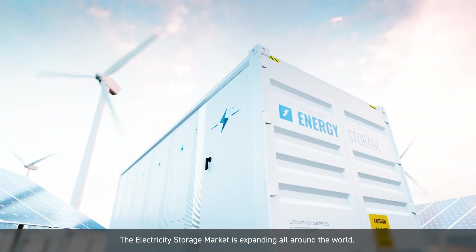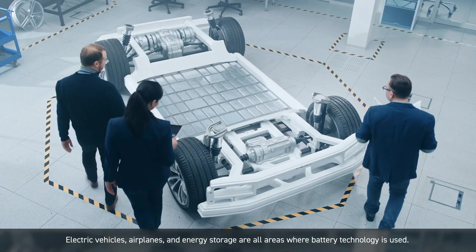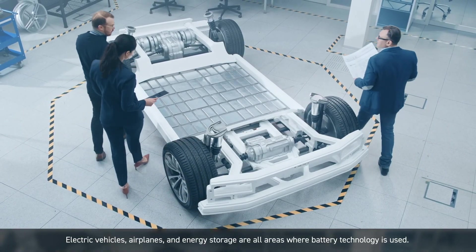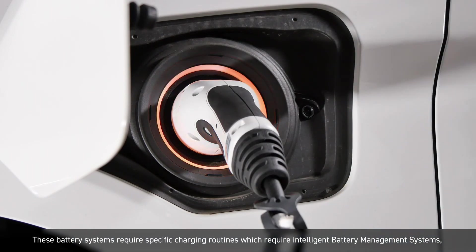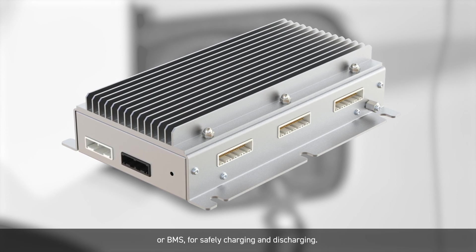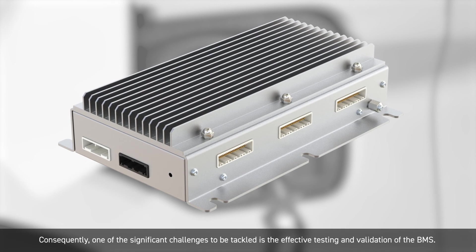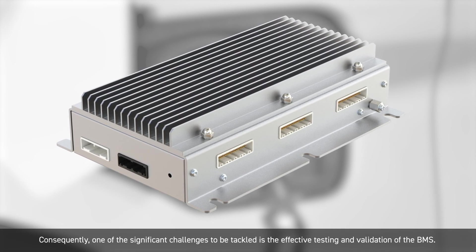The electricity storage market is expanding all around the world. Electric vehicles, airplanes, and energy storage are all areas where battery technology is used. These battery systems require specific charging routines which require intelligent battery management systems, or BMS, for safely charging and discharging. Consequently, one of the significant challenges to be tackled is the effective testing and validation of the BMS.